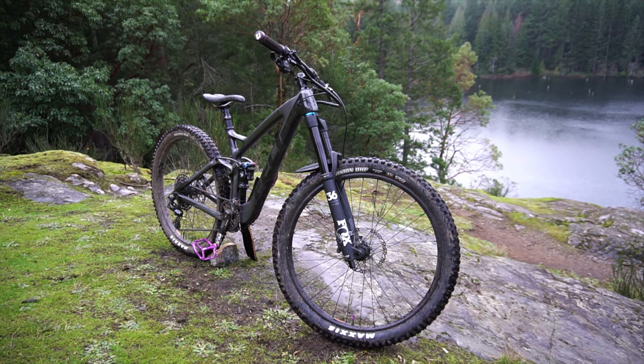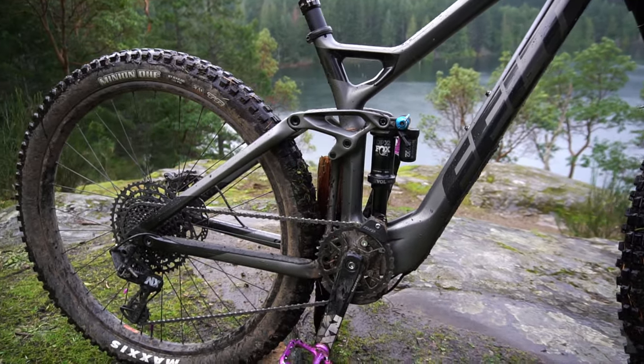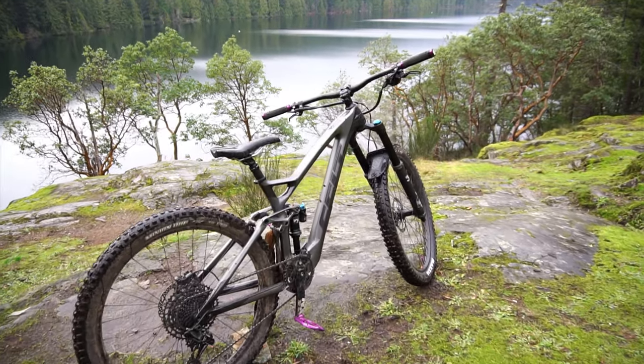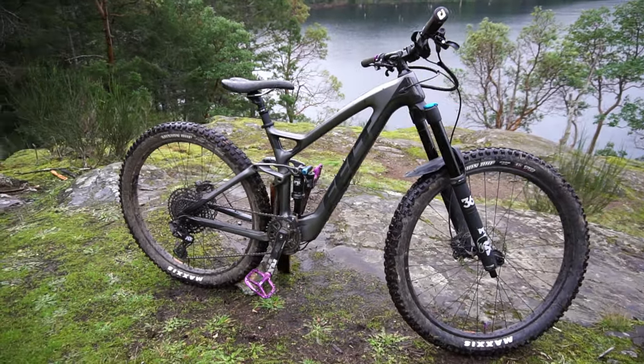Starting with the basics, the Felt Compulsion is a long travel carbon fiber enduro bike with modern geometry and 27.5 inch wheels. The bike retails for around $5,299 Canadian and I got it in the size small. I'm quite short at around 5 foot 4 and the bike seems to fit me quite well, but I'm not sure how it sizes up.